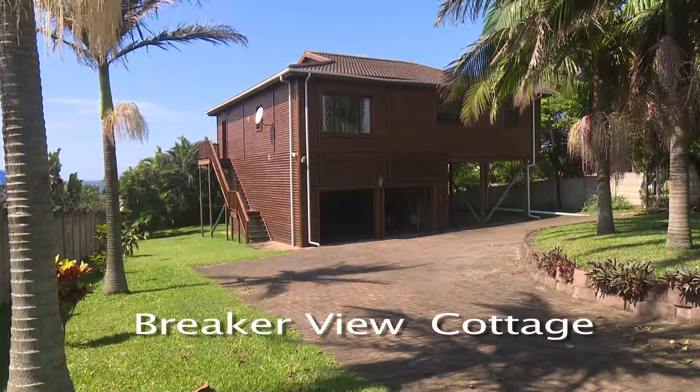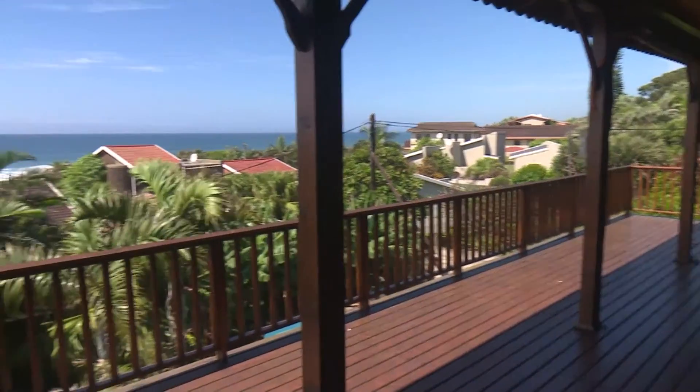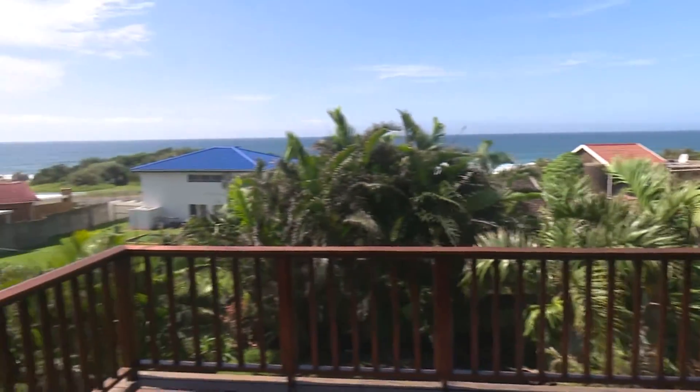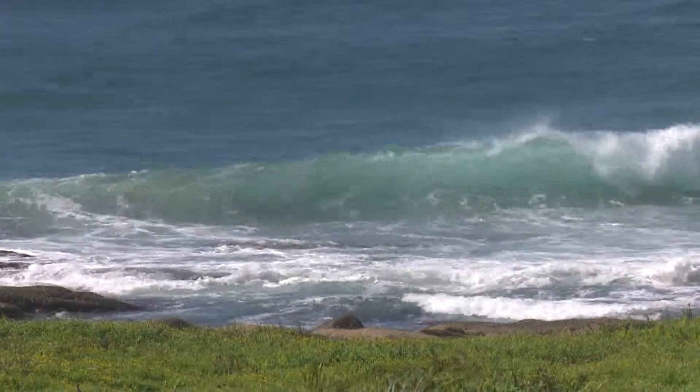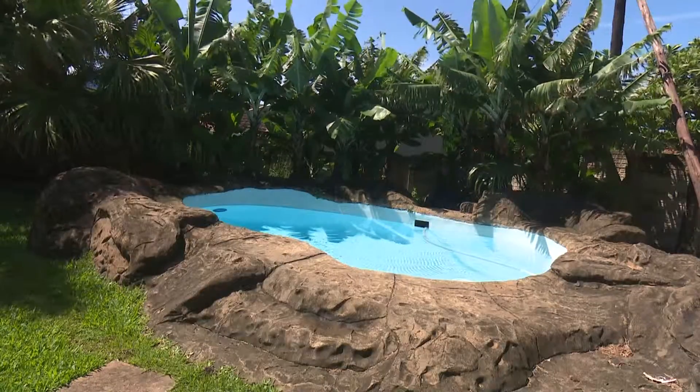Breaker View Cottage is a spacious log cabin style holiday home. You can watch the waves break from the large balcony. For those days when it's a bit windy for the beach, there is a refreshing swimming pool on the property.